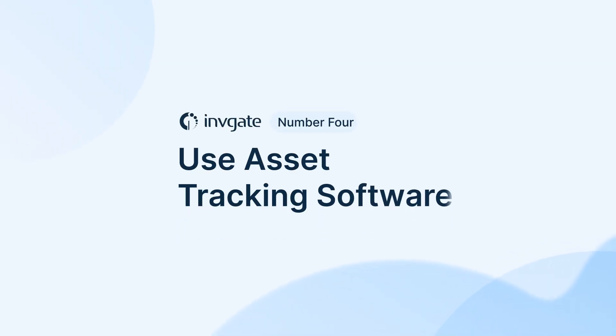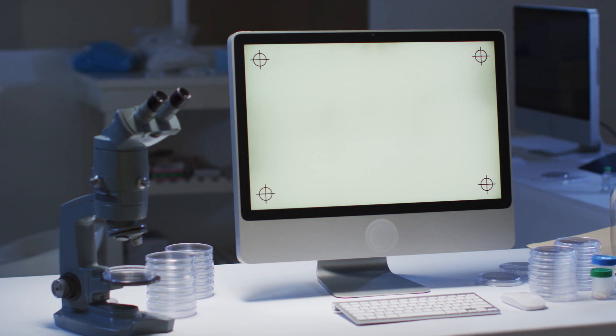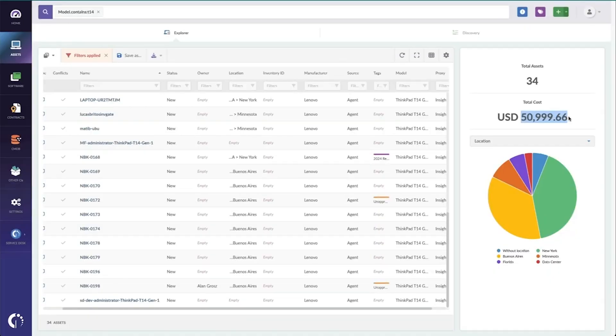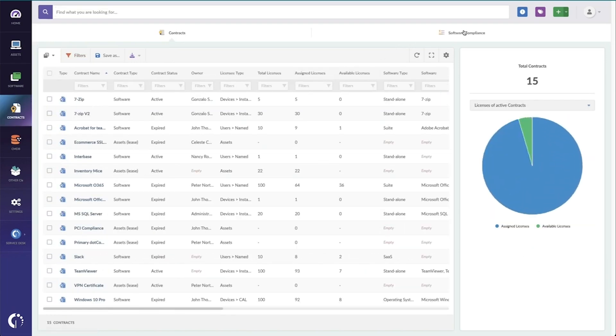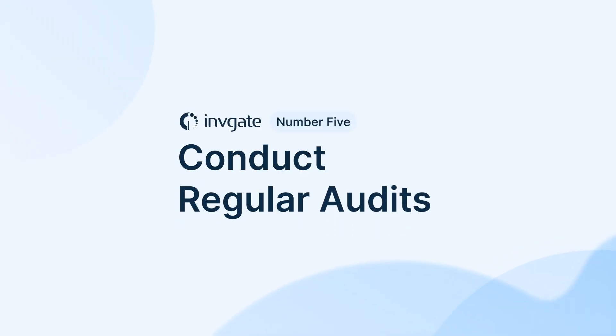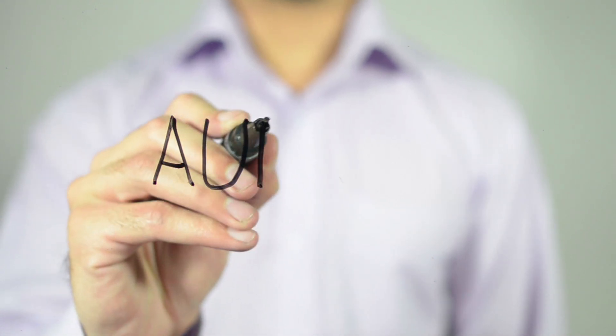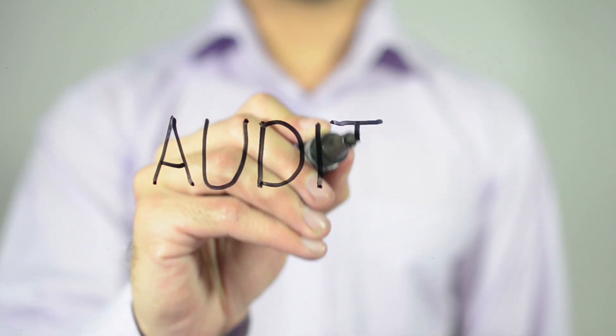Number four: use asset tracking software to manage all hardware assets. The software should provide real-time updates on each asset's location, status, and maintenance history. A piece of asset management software like Invigate Insight will not only provide you with asset tracking features, but also software asset management capabilities, and it's natively integrated with Invigate Service Desk to make the whole IT support team's activities run a whole lot smoother. Number five: conduct regular audits of hardware assets to ensure accurate records and identify any missing or unaccounted-for assets. This will ensure that data you hold in your asset databases matches what is present in your IT environment.